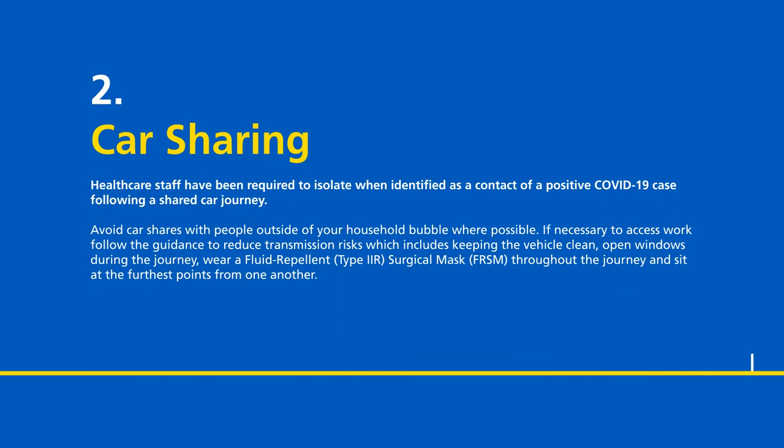Car sharing. Healthcare staff have been required to isolate when identified as a contact of a positive COVID-19 case following a shared car journey. Avoid car shares with people from outside of your household bubble where possible. If necessary to access work, follow the guidance to reduce transmission risks, which includes keeping the vehicle clean, open windows during the journey, wear a fluid repellent type 2R surgical mask throughout the journey, and sit at the furthest points from one another.